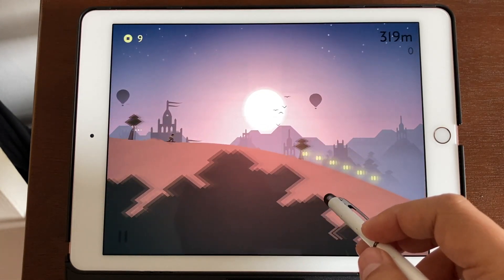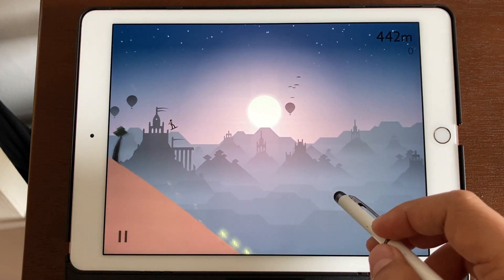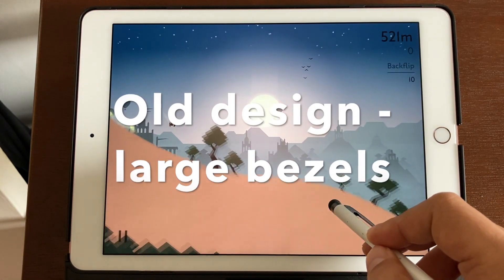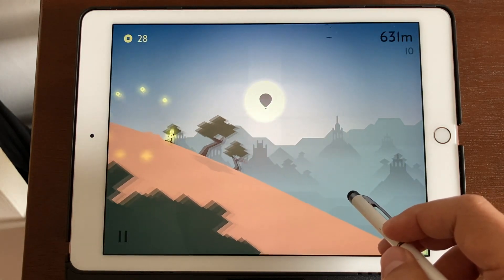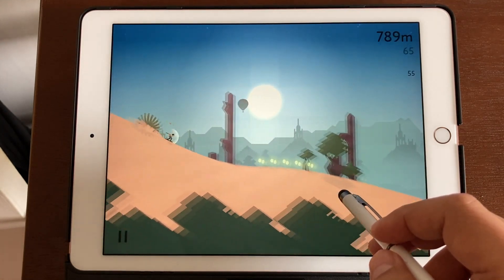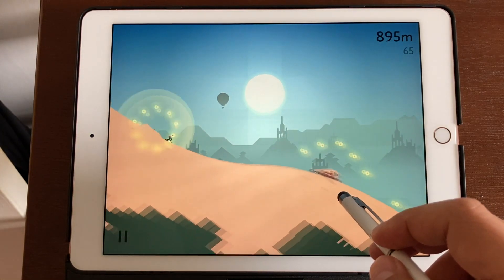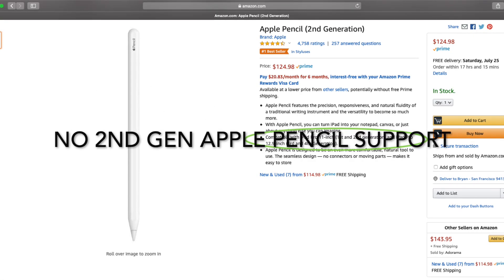So what is this iPad Pro missing? The first thing is the display design is really old — you can see those giant bezels. The more modern iPads have a much sleeker design with narrower bezels. Also there's no Face ID, so you see that fingerprint button. The newer iPads have Face ID and are just much more sleek.